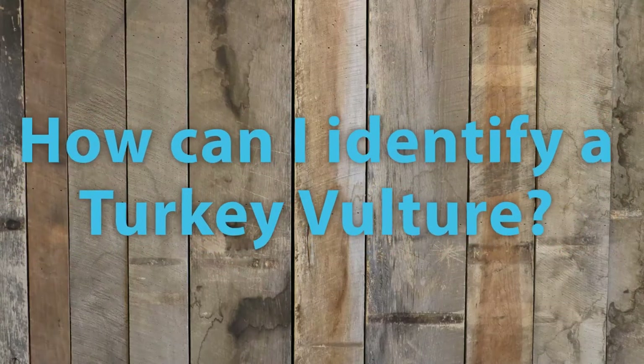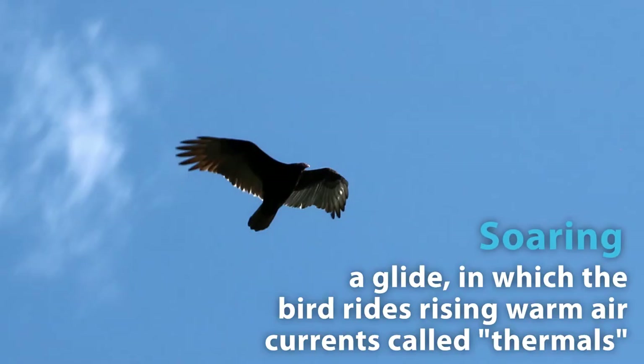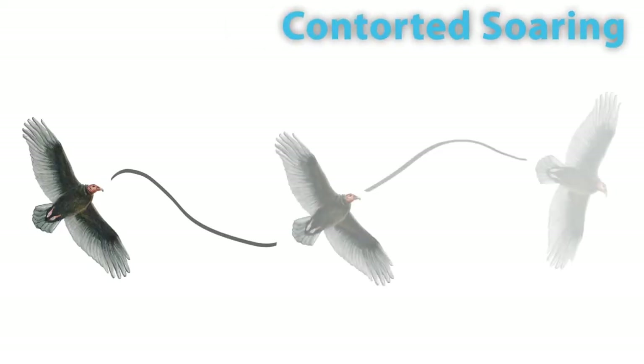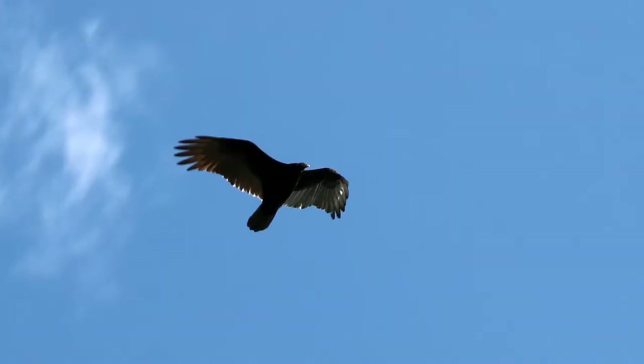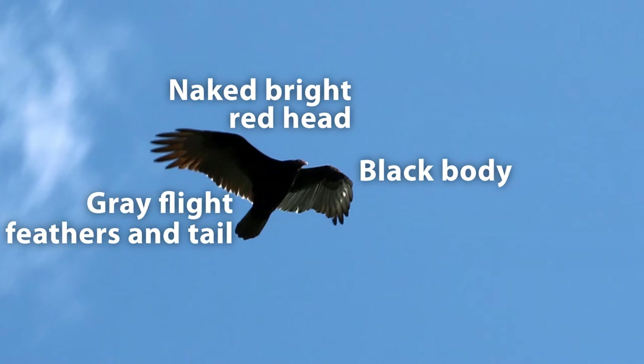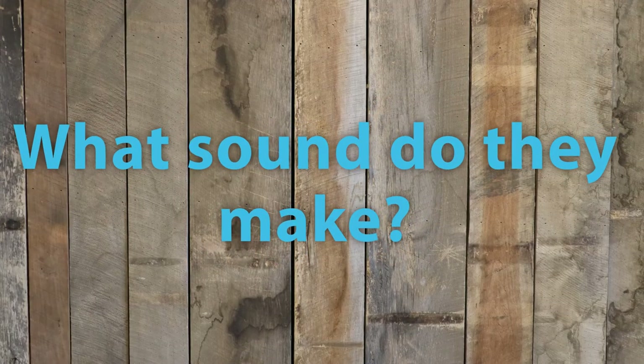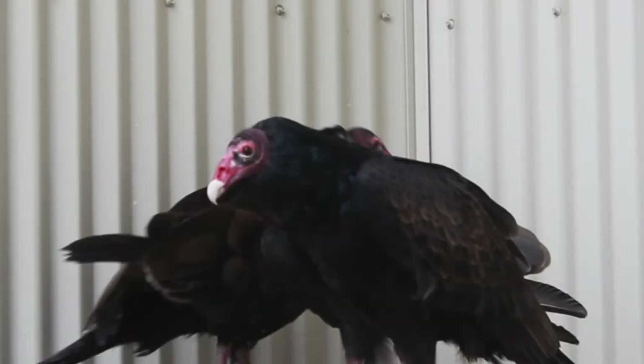When they're flying, you can identify them by looking for that characteristic V-shape as they're soaring through the sky. It looks like they're teetering from side to side, like on a teeter-totter. They also have a mostly black underbelly with a little bit of lighter coloration on the ends of their wings.